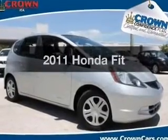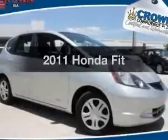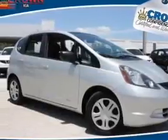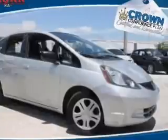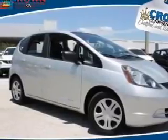Imagine yourself in this 2011 Honda Fit. If you're looking for a first-rate auto, this one could be yours today. With an efficient four-cylinder engine, the powertrain includes front-wheel drive, driven by a five-speed automatic transmission.